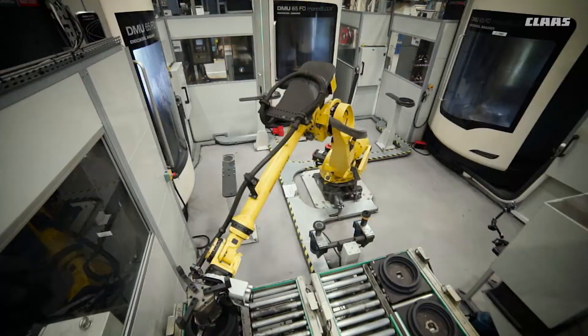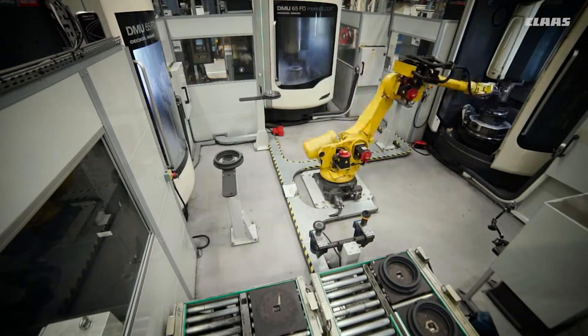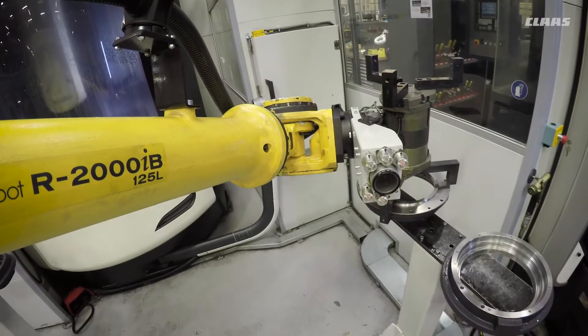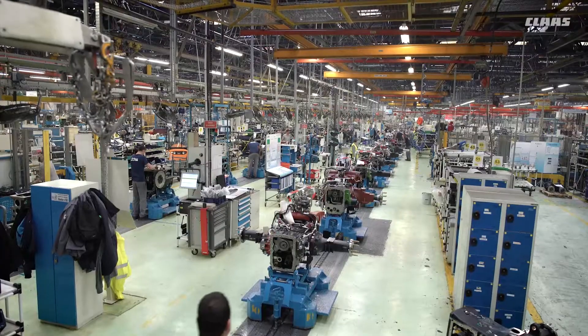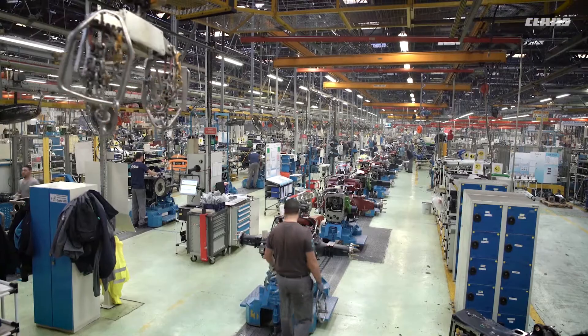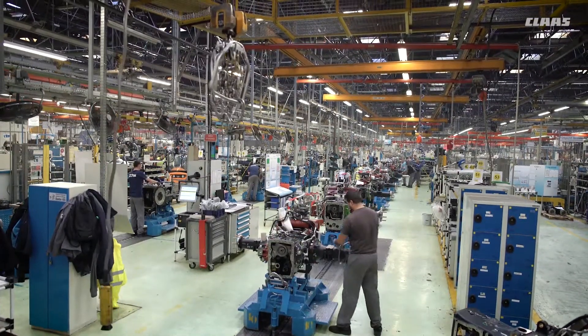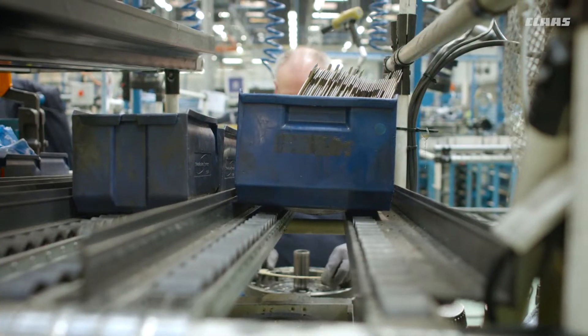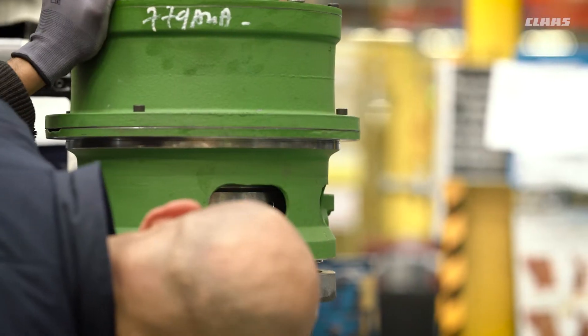The machines are replaced constantly to ensure that they always produce top-quality finished parts and guarantee a highly efficient manufacturing process. The transmissions and rear axles are assembled on two different lines. The quadri-shift and hexa-shift power-shift module and splitter group module are pre-assembled at separate stations.